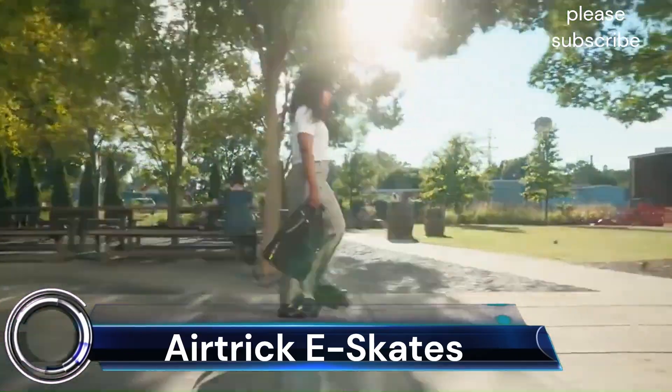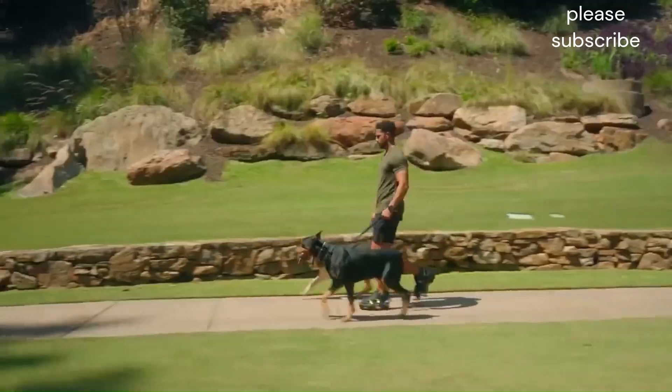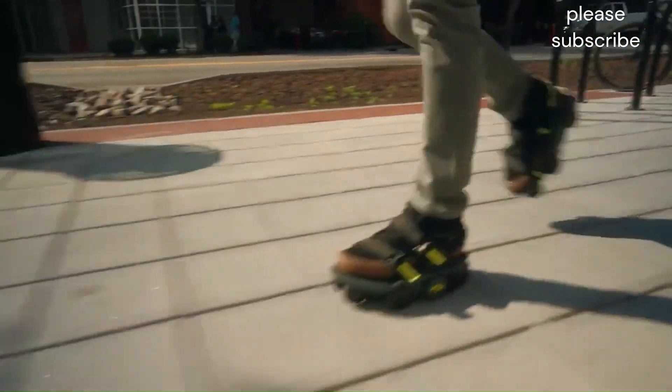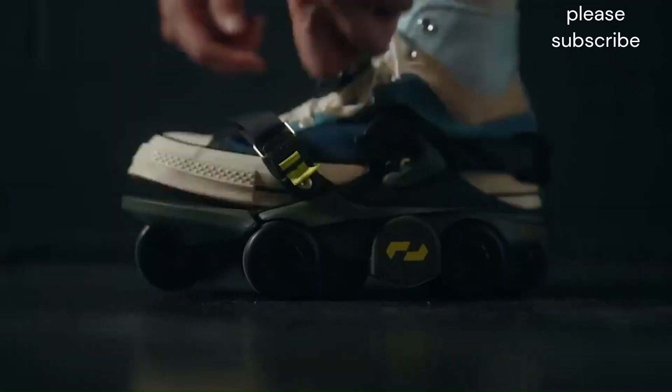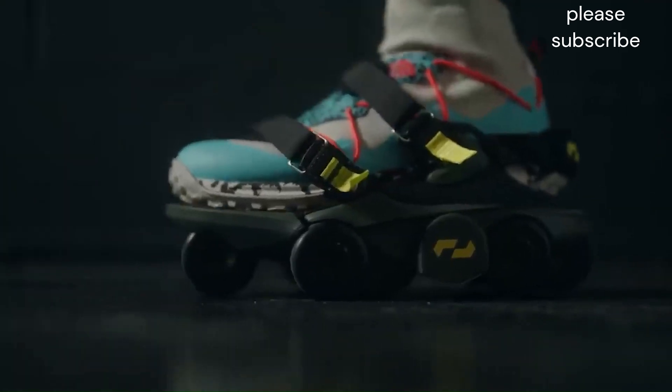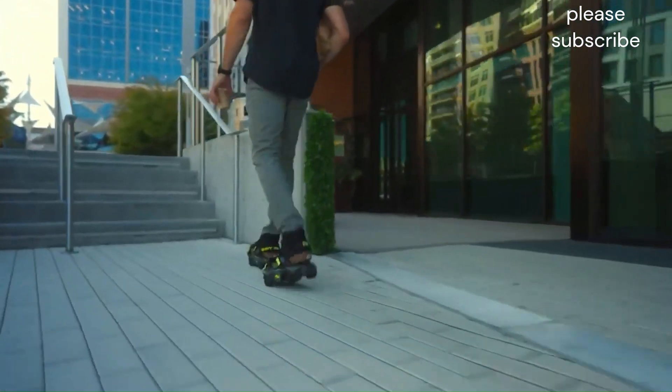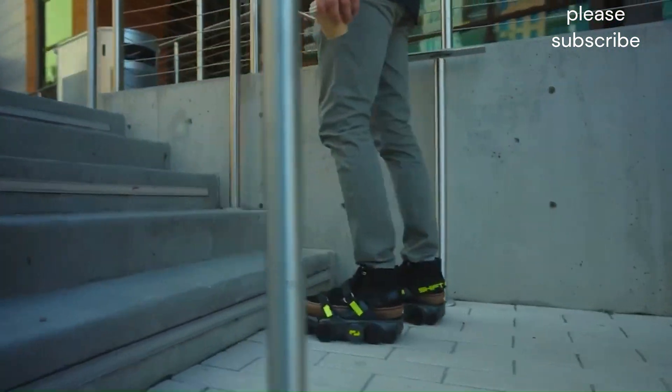AirTrick Skates: AirTrick offers a unique take on electric skateboarding with their A1 Pro model. Instead of traditional trucks and wheels, they use a hub motor design integrated into the wheels themselves. This makes them compact and portable, but it also comes with some limitations.